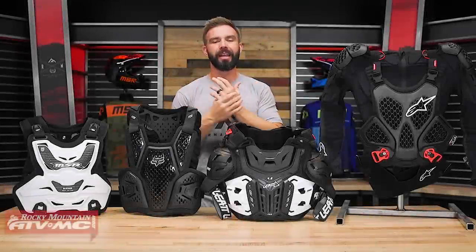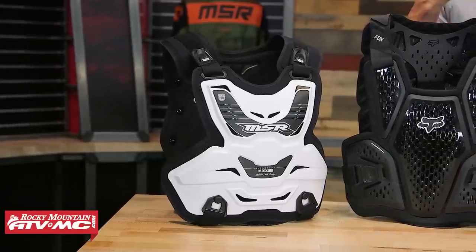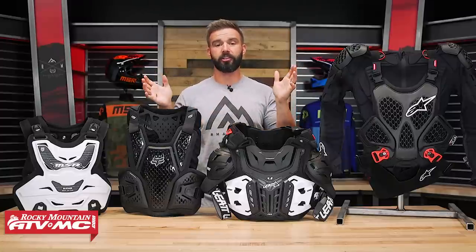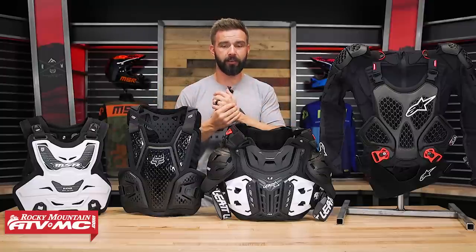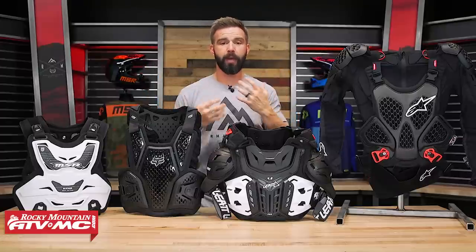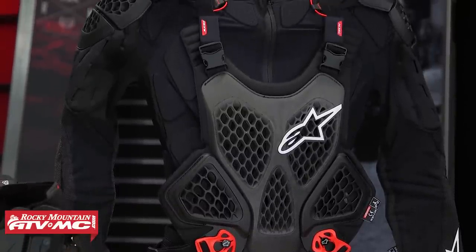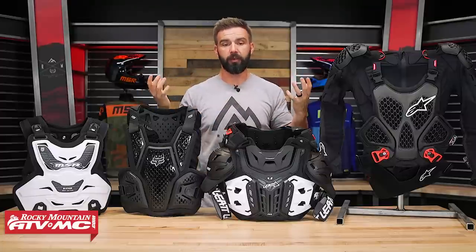Next category is upper body protection. In this category, like with knee braces and guards, anything is better than nothing. Ask yourself what you're really looking for: if you're on a track, you need roost protection; if you're trail riding, you may want protection from branches, rocks, and debris; or maybe you want impact protection. How much coverage do you want — minimalistic and low profile, or more comprehensive? We'll show you the options at different price ranges to help you decide what's best for you.